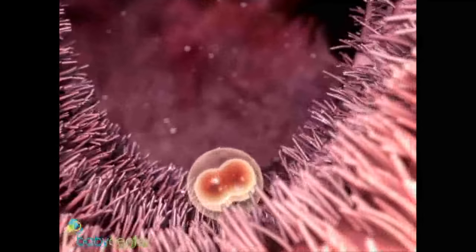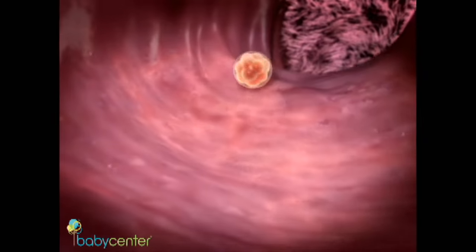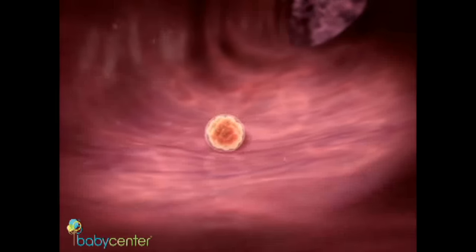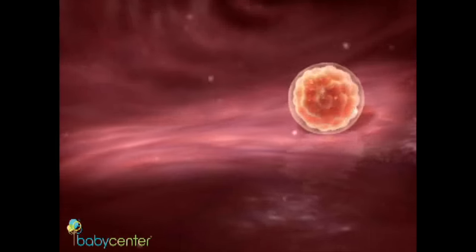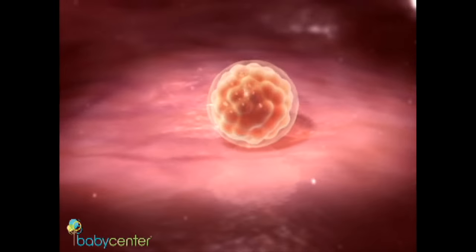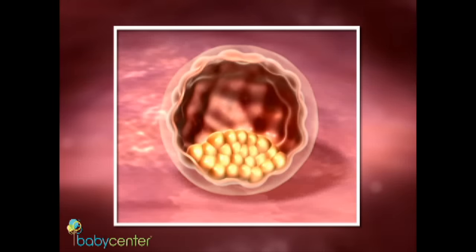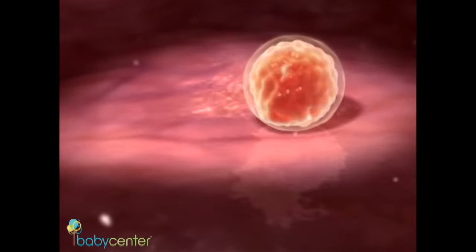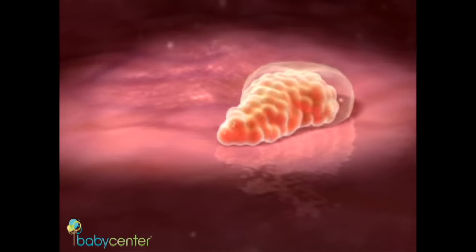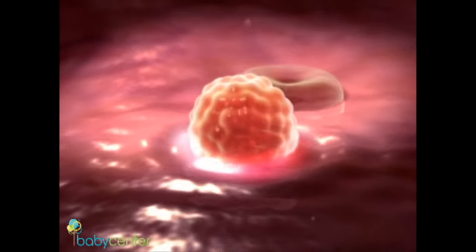Within a week of conception, your fertilized egg, known as a blastocyst, will make its way to your uterus. The egg is about the size of a pen tip. In days, the cells in the egg arrange themselves into groupings. The inner cell mass will become your baby. The outer cells will become the amniotic sac and placenta. The blastocyst then sheds its protective casing in a process called hatching and burrows into the lush uterine wall.